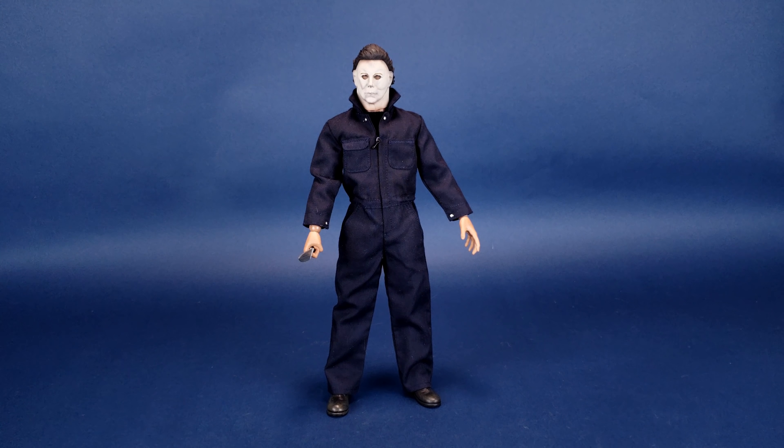Obviously, as a follow-up to that video, one thing I got a lot of questions about from the viewing audience is how does Michael Myers stack up with some of the other sixth-scale figures we've gotten over the years. So that's what this video is all about — we're going to be looking at Michael Myers and comparing him with some of the other sixth-scale figures that both 3-0 and Sideshow Collectibles have produced and released over the years.